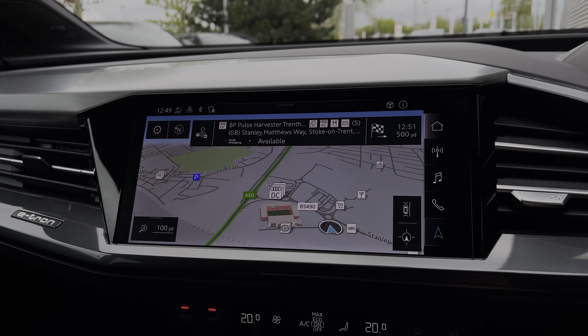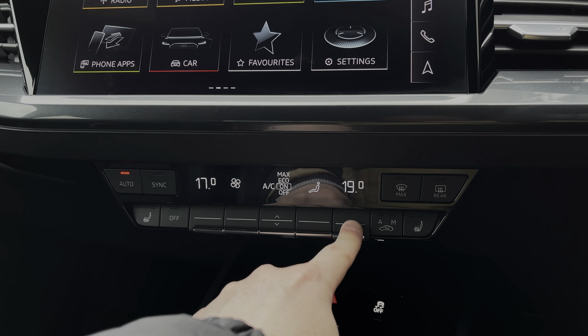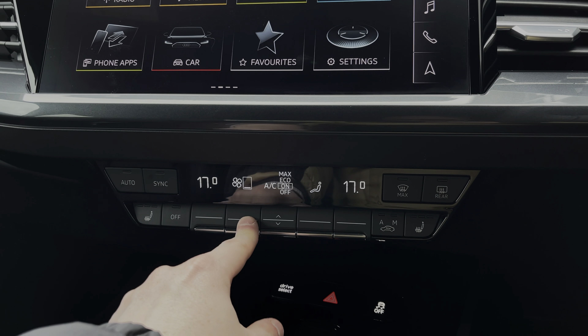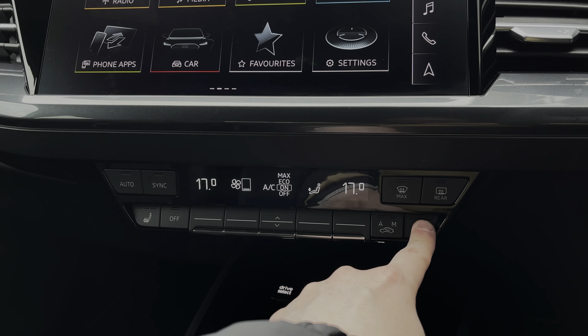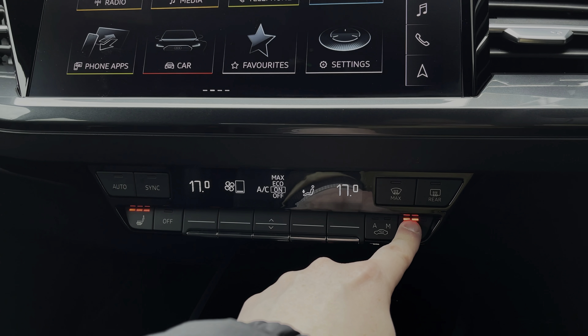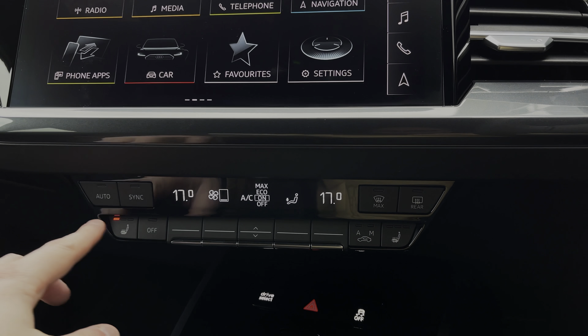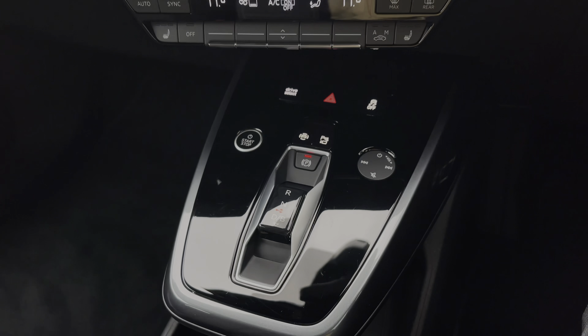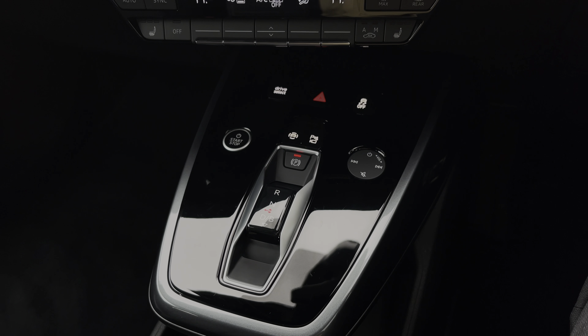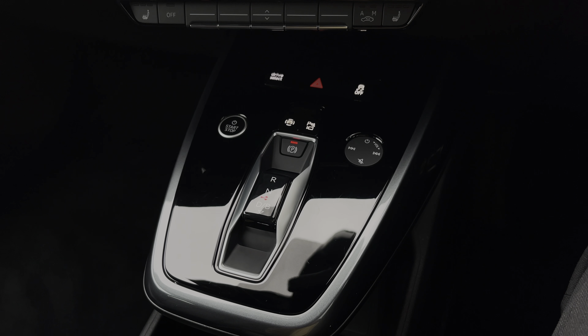As we move further down the car's dash, we have the car's multi-zone climate control system, with the buttons to either side changing the in-car temperature, whilst buttons to the centre change a range of air conditioning settings. To either side we also have the button controls for the car's two front heated seats, which come with three different heat intensity levels to keep you nice and warm during the winter. Moving further down we have the car's drive mode selector, the stop-start button, as well as the touch audio control dial for changing volume and track on the go.